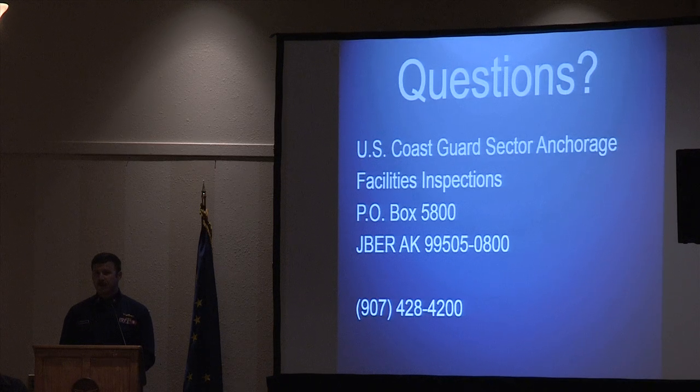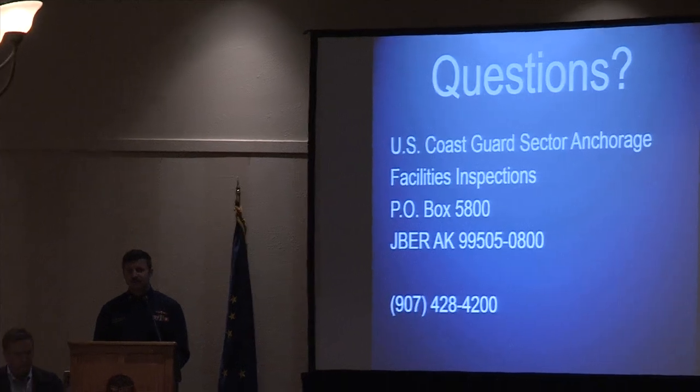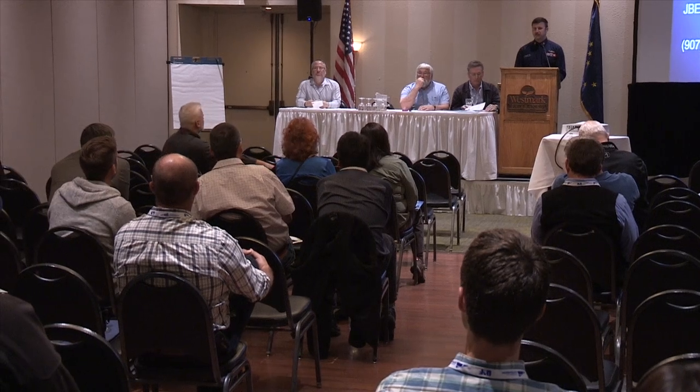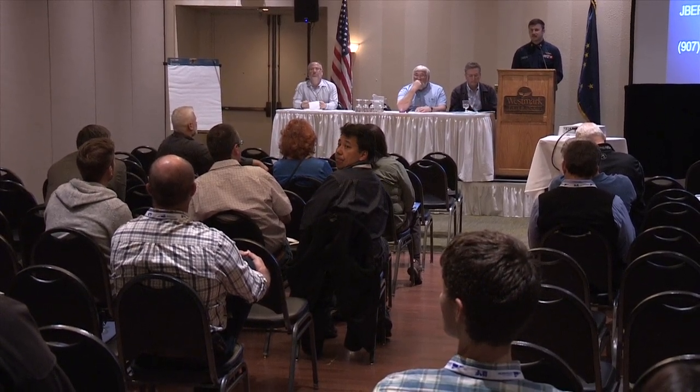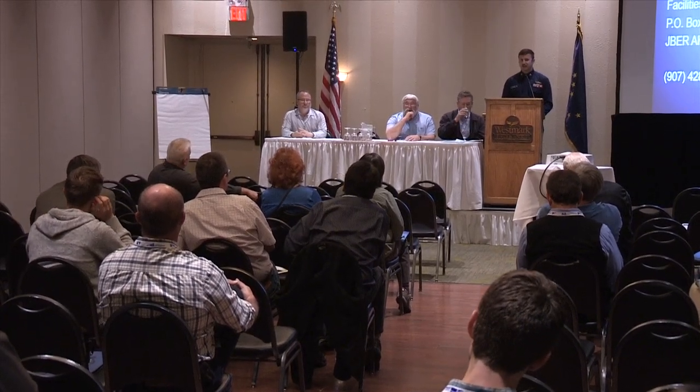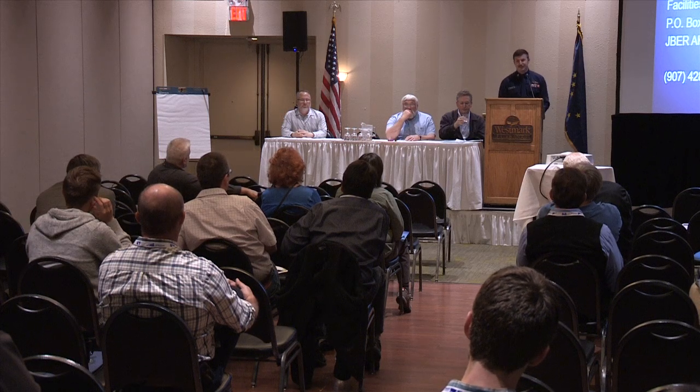That's really it — this presentation was designed more to generate questions and have a question-and-answer time with you. Regarding aerial refueling: if they receive fuel by barge, that would be under Coast Guard jurisdiction. If you don't have Coast Guard plans, you should send a letter to this address and be in contact with me.